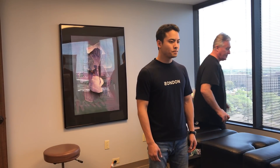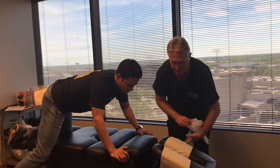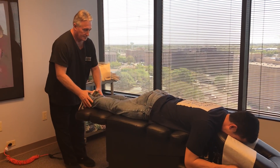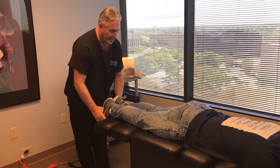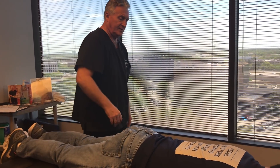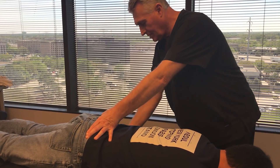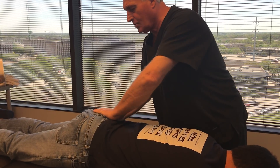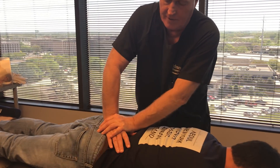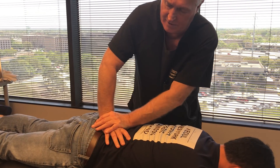We've already done his examination, so we're just going to get started adjusting him. His left leg is short by half an inch in this position, and it gets longer when I bring it up — that tightens up in his low back and pelvis. That confirms my left SI subluxation diagnosis. I'm going to start off adjusting his left SI joint, then the right one, then the sacrum straight down the center, superior to inferior, and P to A.